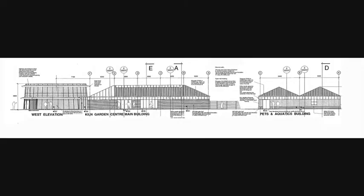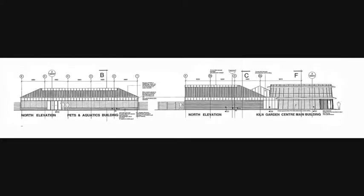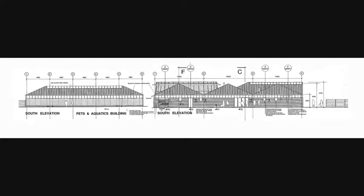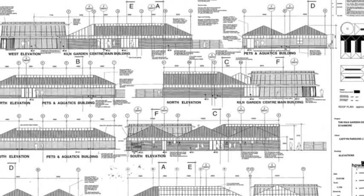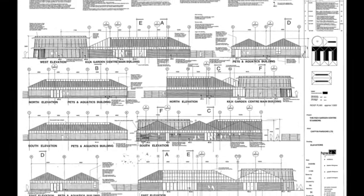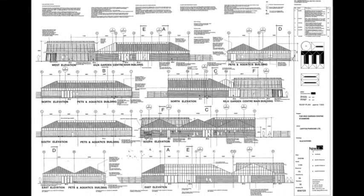The proprietary building structures would be by Ultraspan Ltd, clad with baggerage selected red multi-bricks, aluminium framed glass or polycarbonate twin wall glazing and Kingspan insulated composite steel panels. For heating, there would be a gas-fired, low-pressure hot water underfloor heating system throughout.